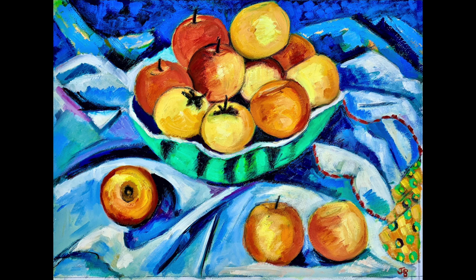Autumn Apples. Oil on paper. The apples in this picture were picked from an orchard in the grounds of an abbey on the Isle of Wight. When I finally got them home and put them in a bowl, they glowed with the same red and golden light that I had seen in the leaves of the trees. So instead of eating them, I decided to paint them.